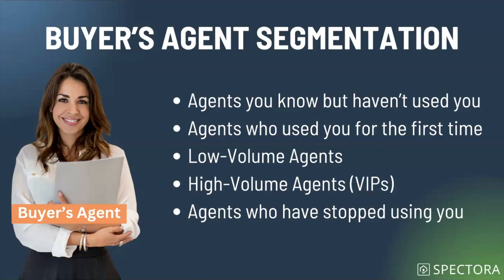Next are agents who use you for the first time. This is an important point in your relationship where you have the opportunity to build a strong relationship and showcase the experience of having a home inspection with you. Think of it as an experience — from all the emails building up to the inspection, to the driveway talk, to post-inspection report delivery and how you handle questions from the homeowner. You may want to segment these brand-new agents out and give them a whole other experience to make sure they really appreciate the work you do.